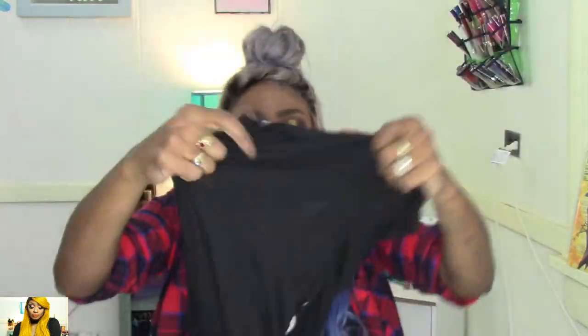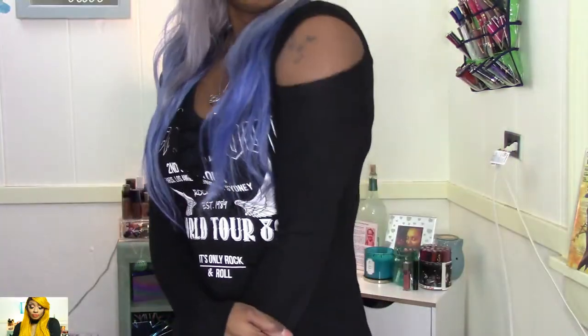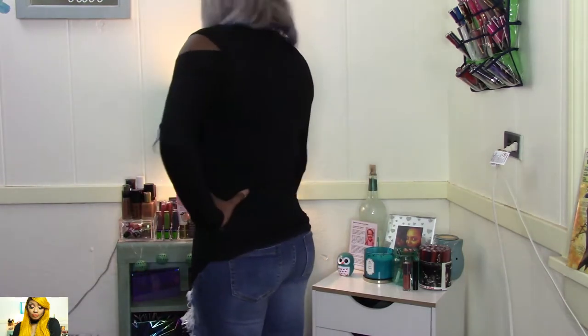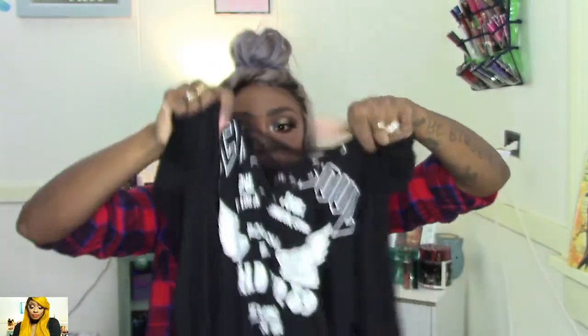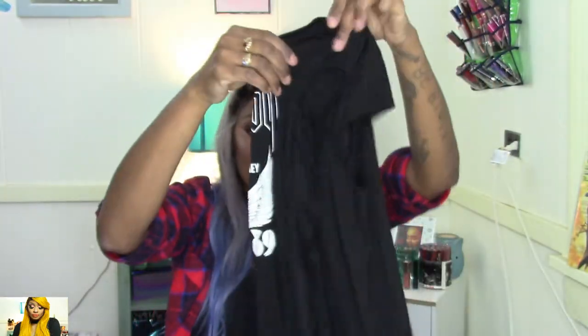I paired those jeans with this long sleeve kind of t-shirt — now this is thin material, like I can see right through it. It has slits on the arms and it does have lace right here in the chest area. It's just a really cute long sleeve black top. As you can tell, I like distressed jeans and I like a lot of black.